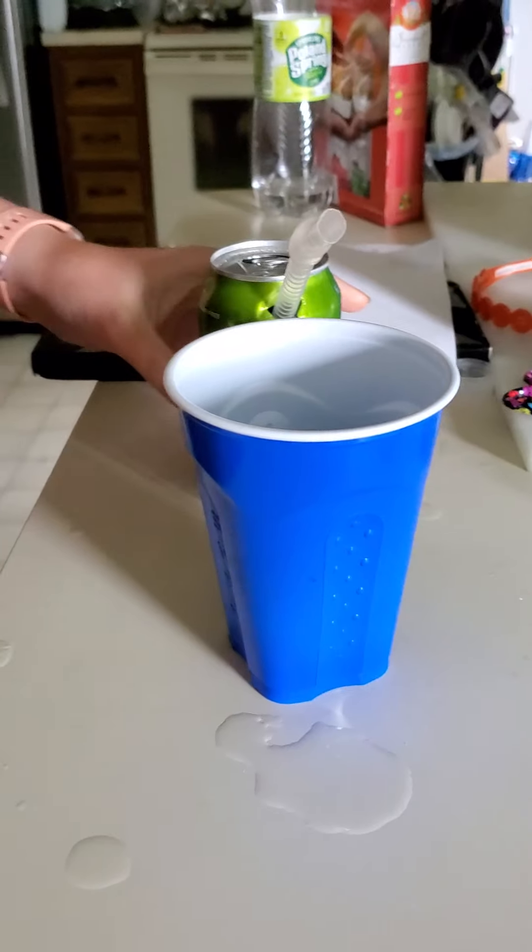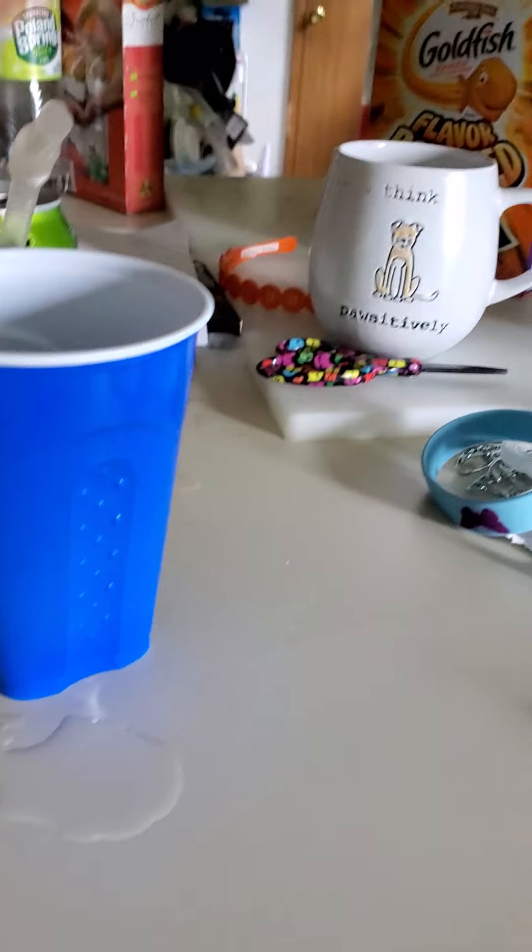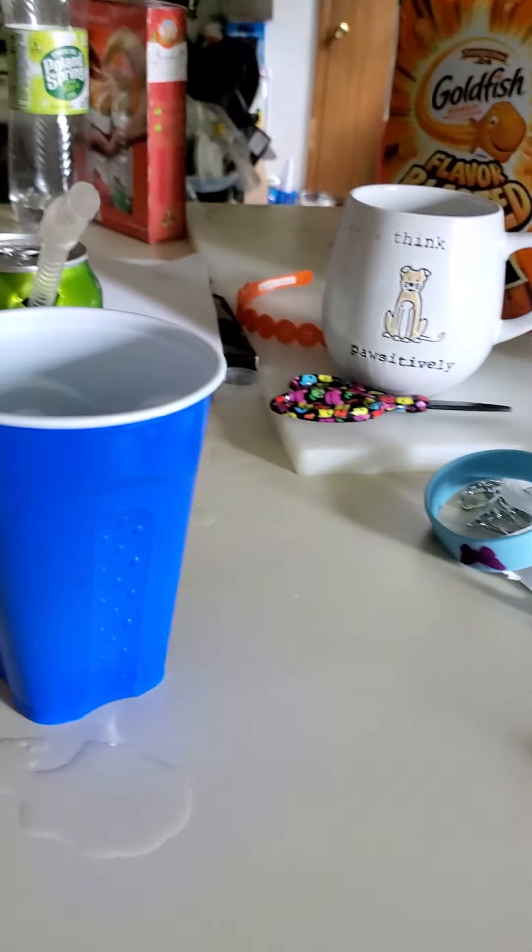Which we are gonna blow the balloon up. It's gonna take forever. And it's gonna go on top of the soda and the air from the balloon is going to push the soda into the cup. Hopefully.